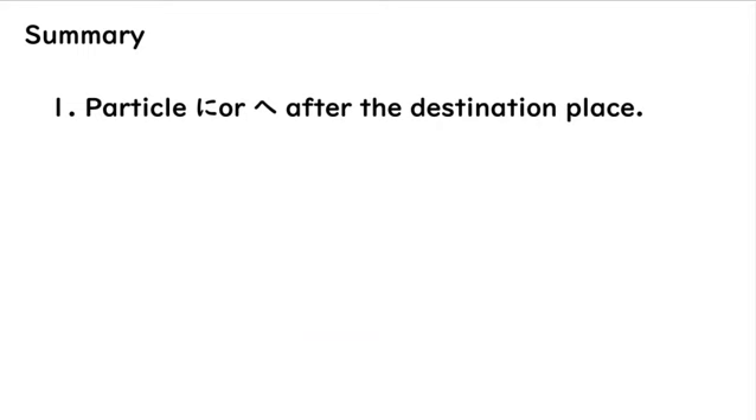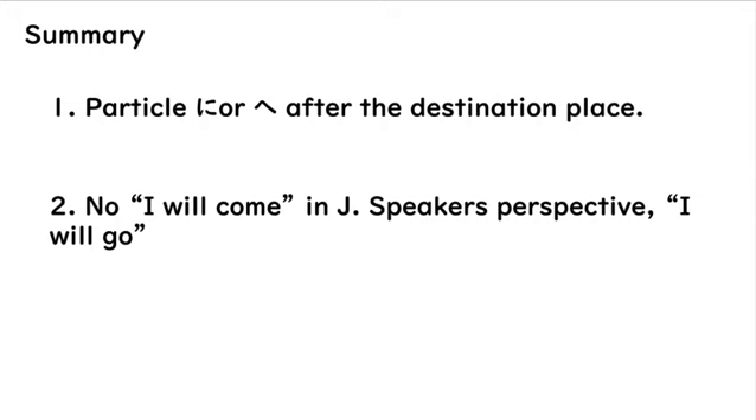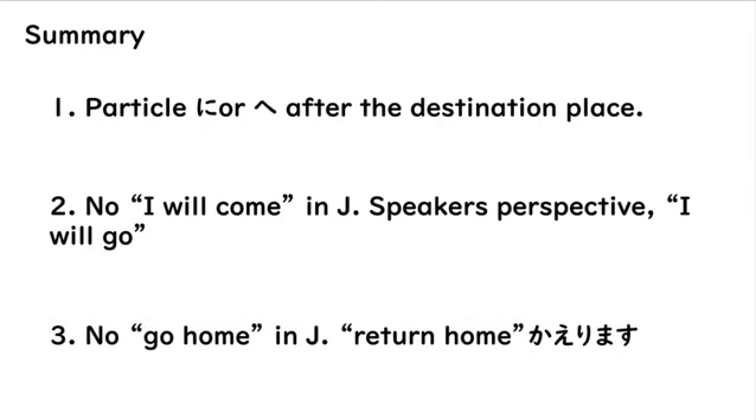To summarize: after the destination, you will use the particle ni or e. Secondly, you will never say "I will come" — you will always say "I will go." But once you have arrived, that's when you say "I came" or "I arrived." And you will never use "going home" — you will always be returning home, so always use kaerimasu when it comes to your home. And that is all for today. I hope you enjoyed and understand. Keep learning, and enjoy the rest of your day.